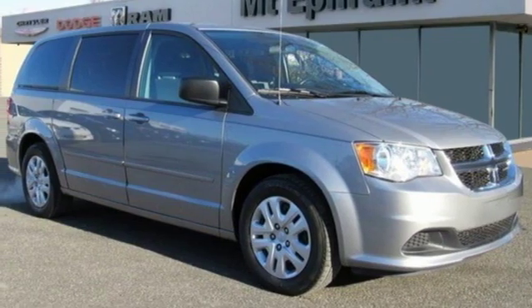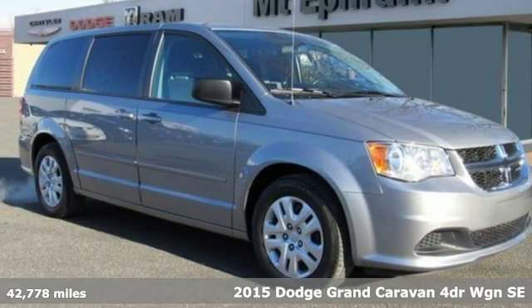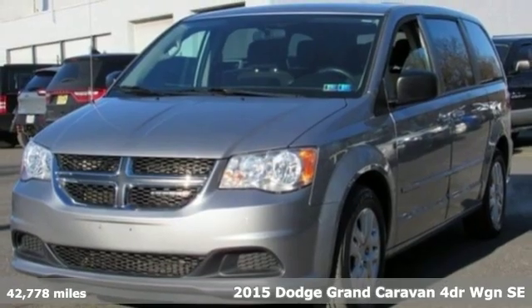It's a 2015 Dodge Grand Caravan. Power, performance, passion. It's a Dodge.